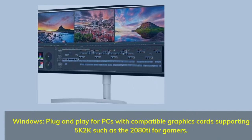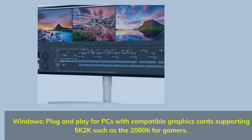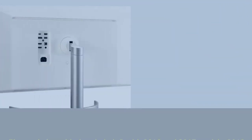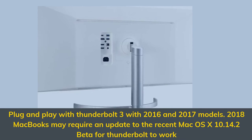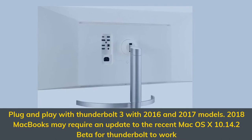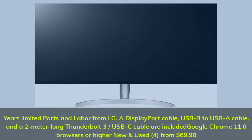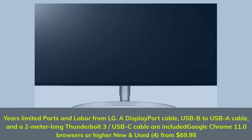Windows plug-and-play for PCs with compatible graphics cards supporting 5K, such as the 2080Ti for gamers. Plug-and-play with Thunderbolt 3 for 2016 and 2017 MacBook models. 2018 MacBooks may require an update to Mac OS X 10.14.2 beta for Thunderbolt to work. Includes a DisplayPort cable, USB-B to USB-A cable, and a 2-meter Thunderbolt 3 USB-C cable.